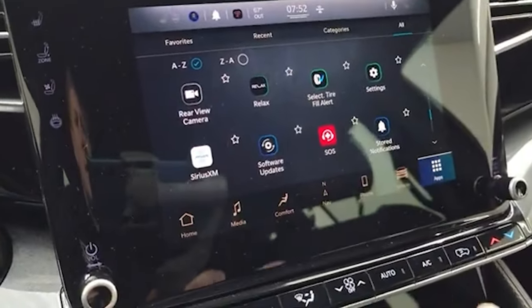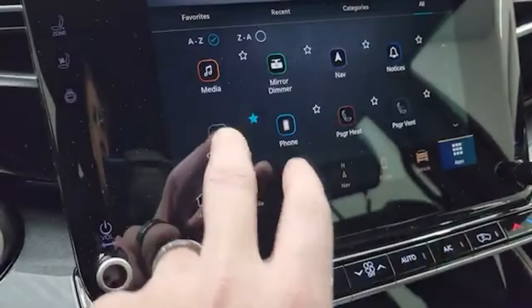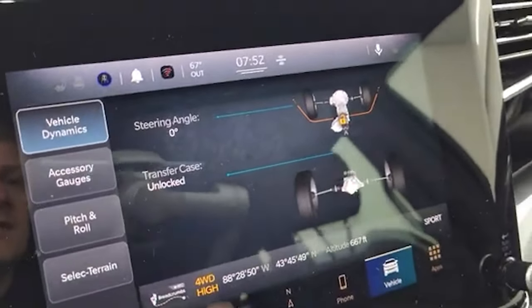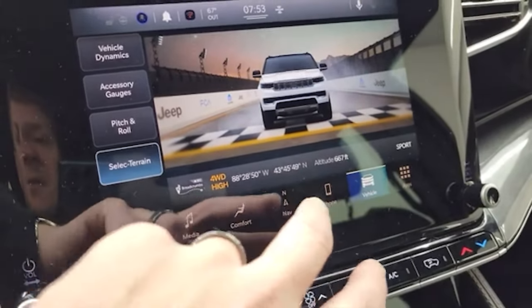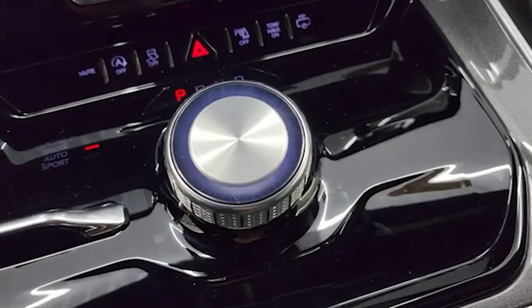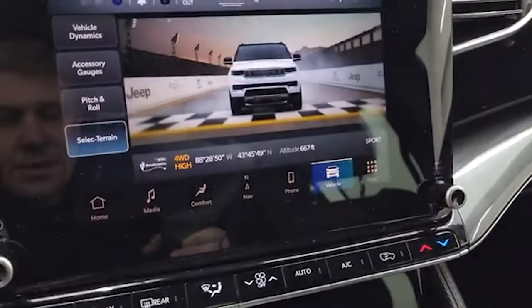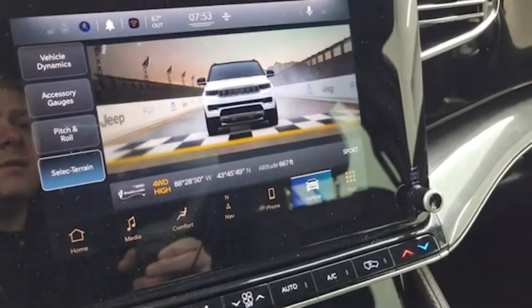You can check out your rear-view camera, which is HD and crystal clear. You can zoom in on your receiver hitch and get hooked up to your boat, camper, or trailer the first time every time. This one also has the off-road pages — your steering angle, whether your transfer case is locked or unlocked, accessory gauges, pitch and roll, select terrain, latitude, longitude, and altitude. The four-wheel drive system is the Quadra-Trac II, and you get sand, snow, mud, auto, and sport terrain modes — sport mode gives you the drag strip display.